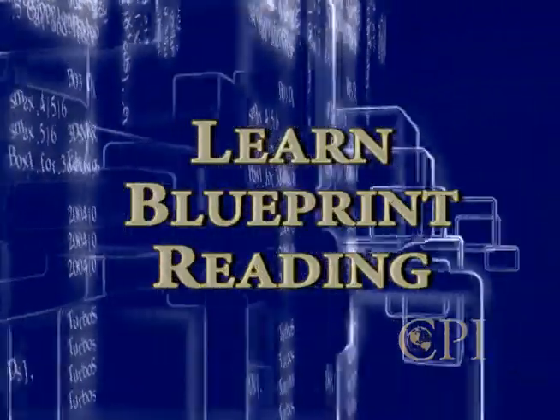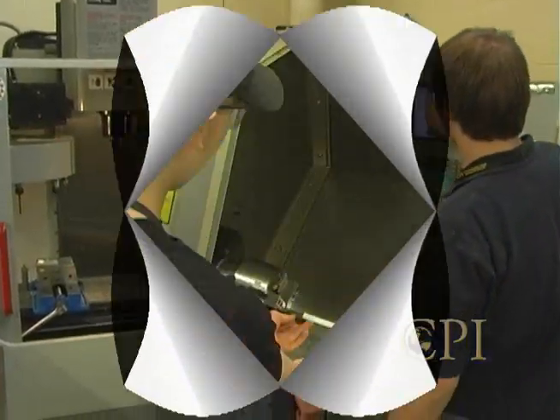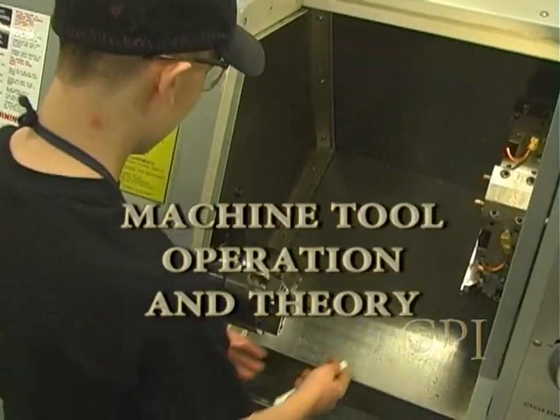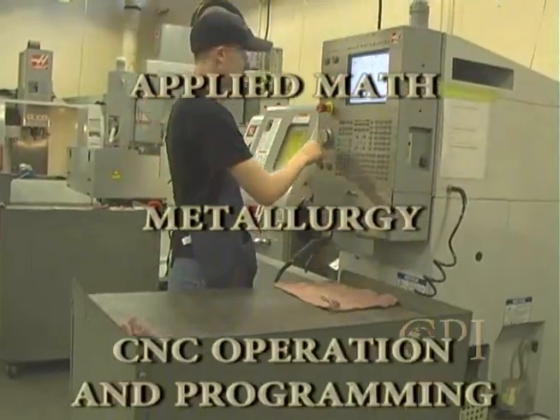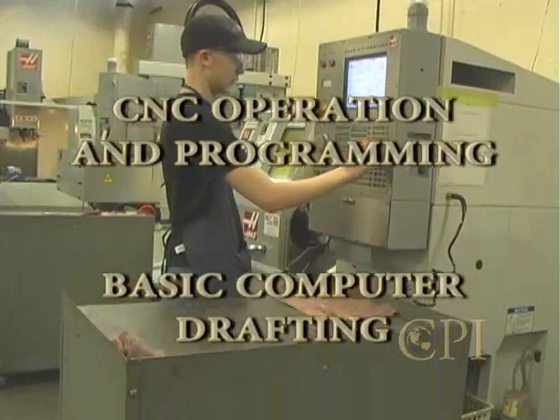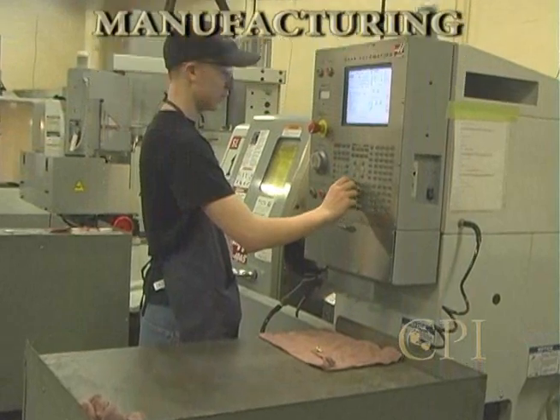You'll learn how to follow blueprints to produce parts to exact measurement specifications. You'll develop skills in machine tool operation and theory, blueprint reading, applied math, metallurgy, CNC operation and programming, and basic computer drafting and computer-aided manufacturing as well.